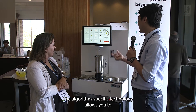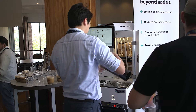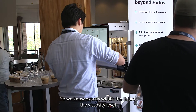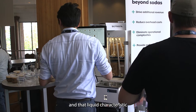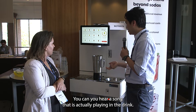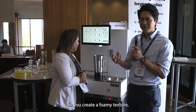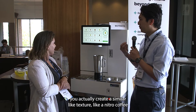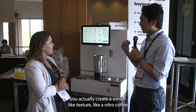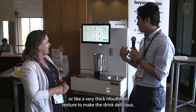The algorithmic dispensing technology stores all the liquid portfolio on the cloud, so we know exactly what the liquid viscosity level and liquid characteristics are while we dispense it. You can hear the sound — that's the machine aerating the drink, creating a foamy texture similar to nitro coffee, giving a very thick mouthfeel to make the drinks delicious.